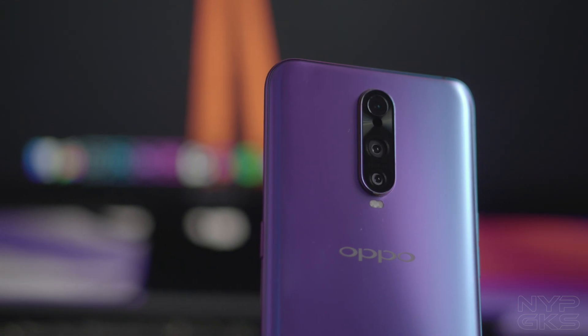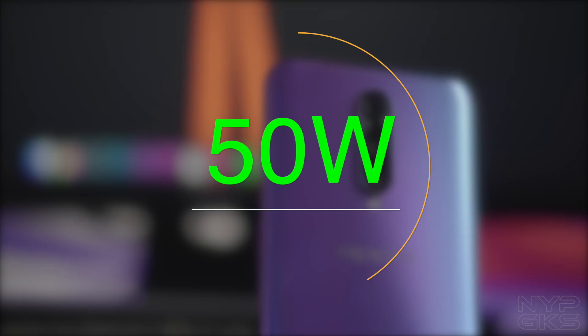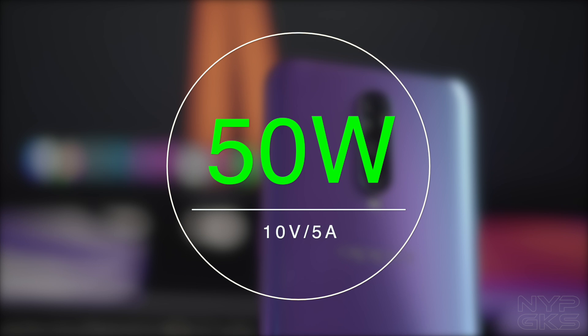The R17 Pro basically has two battery cells on the inside, which allowed Oppo to use a whopping 50W charger without causing any overheating issues. A 50W charger is almost as fast as what most laptop chargers have.